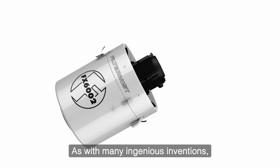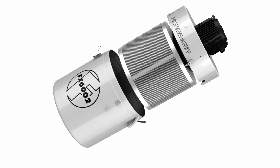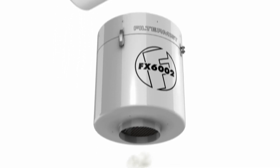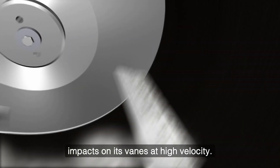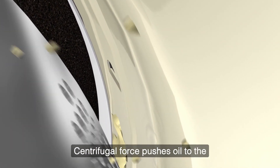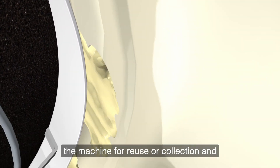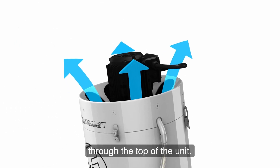As with many ingenious inventions, the principles of the Filter Mist are elegantly simple. A perforated drum with specially designed veins rotates at high speed. Oil mist is drawn into the unit and impacts on its veins at high velocity. Special drum pads assist the coalescing process and filter out stray solid particles. Centrifugal force pushes oil to the unit's outer case where it drains back to the machine for reuse or collection, and clean air is returned to the workshop through the top of the unit.